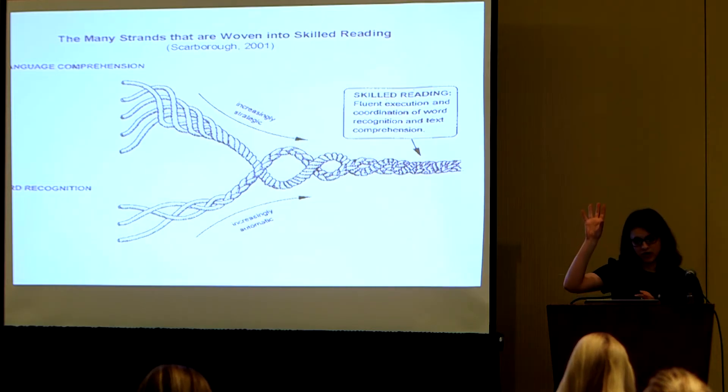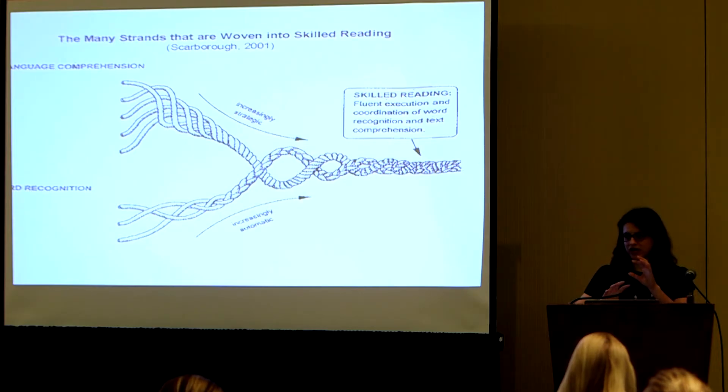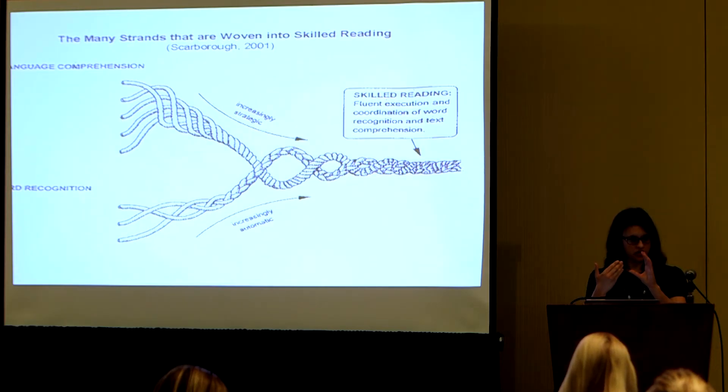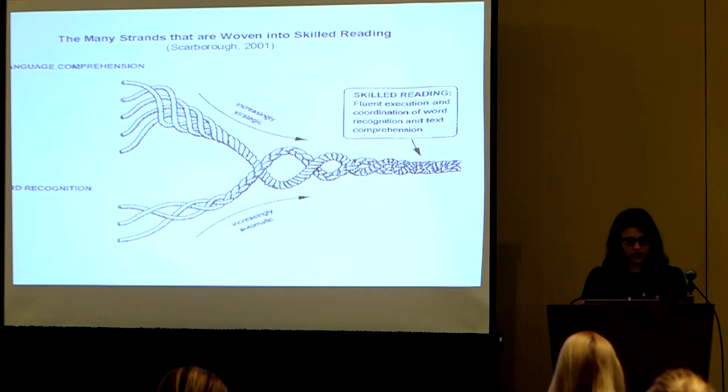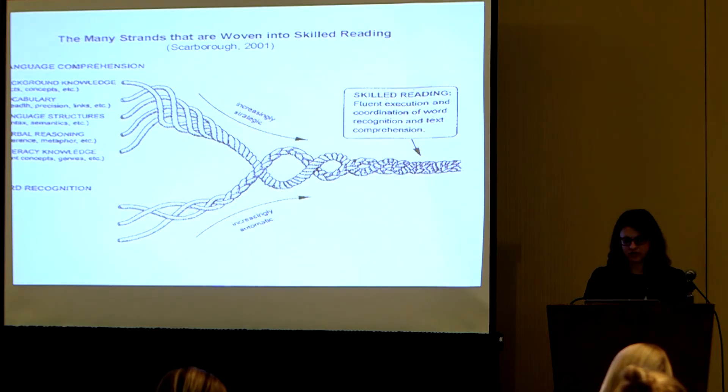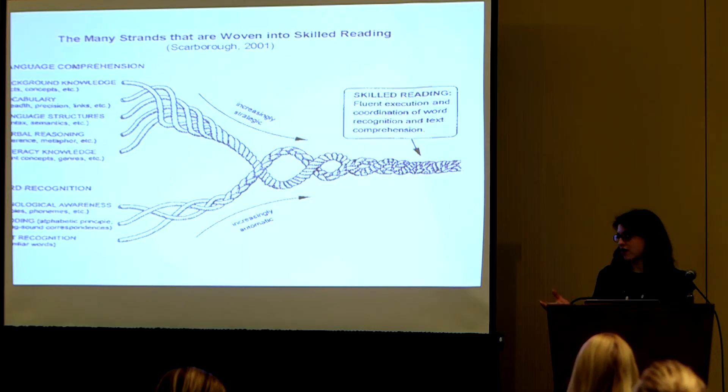It takes a lot of complex interaction of skills to get there. Those skills fall into two distinct categories that predict reading outcomes: language comprehension and word recognition. Language comprehension includes your background knowledge, vocabulary depth and precision, awareness of syntax and semantics, ability to reason verbally, make inferences, understand metaphors, and know about literacy in general — how do you open a book, what different genres include. From the word recognition side, you have to have intact phonological awareness, which means you can break words down by mapping letters and sounds onto each other.